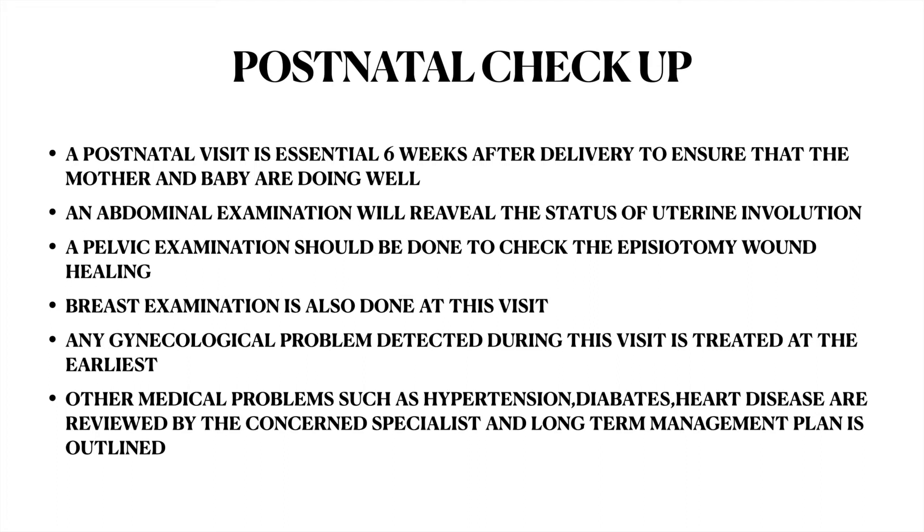Postnatal checkup: a postnatal visit is essential 6 weeks after delivery to ensure that the mother and baby are doing well. An abdominal examination will reveal the status of uterine involution. A pelvic examination should be done to check the episiotomy and healing. Breast examination is also done at this visit. Any gynecological problem detected during this visit is treated at the earliest. Other medical problems such as hypertension, diabetes, and heart disease are reviewed by the concerned specialist and a long-term management plan is outlined.